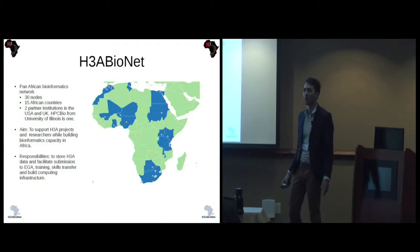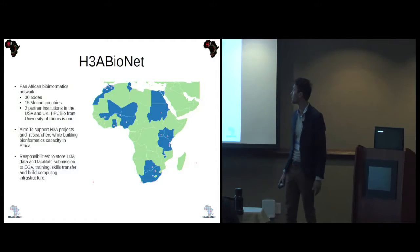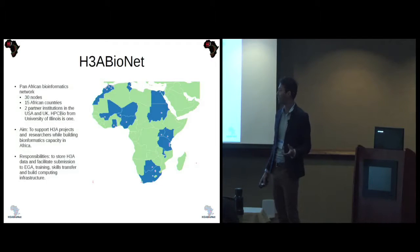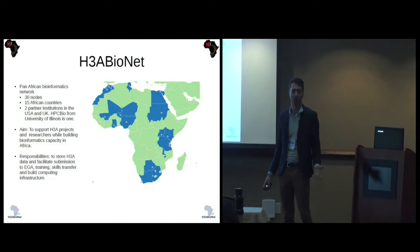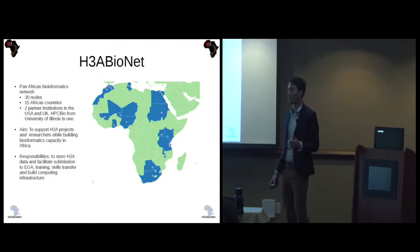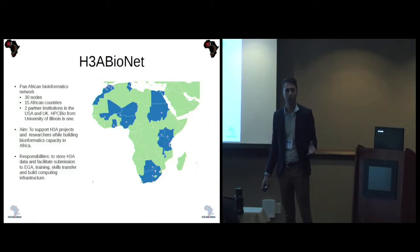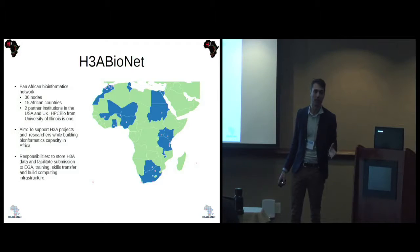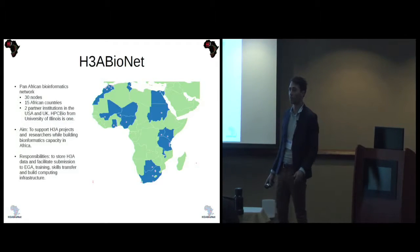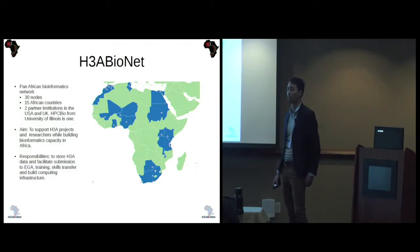HPC Bio at the University of Illinois is one of the partners, and Professor Victor Jongenil has been a key person in making it possible for us to do analysis on Blue Waters. The aim of BioNet is to provide support for the H3 Africa project and researchers, whilst building bioinformatics capacity in Africa. Our responsibility is to store H3 Africa data, facilitate submission to the European Genome Archive, do training, provide skills transfers in bioinformatics, and build computing infrastructure.